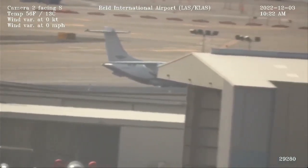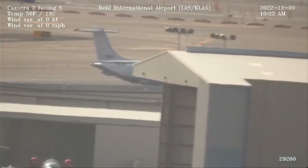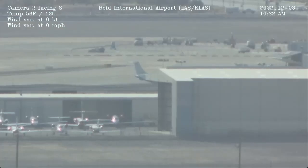3-20, Las Vegas Tower, 2-6 right, short, line up and wait for the departing Air Canada in sight. 3-8 Alpha 4, 2-6 right, short, airplane in sight, Southwest 3-20.